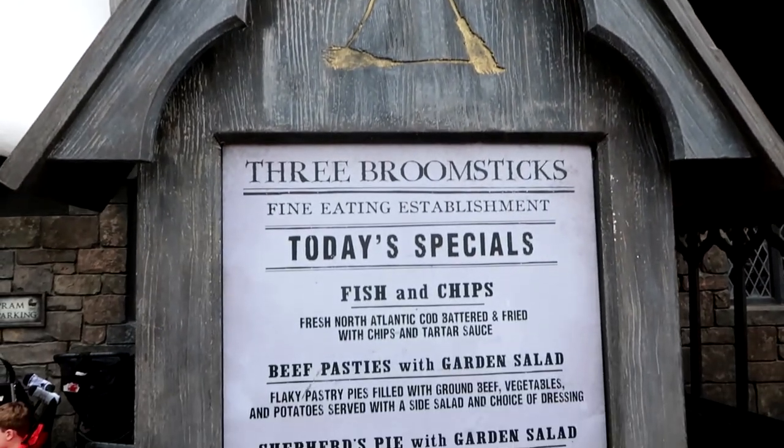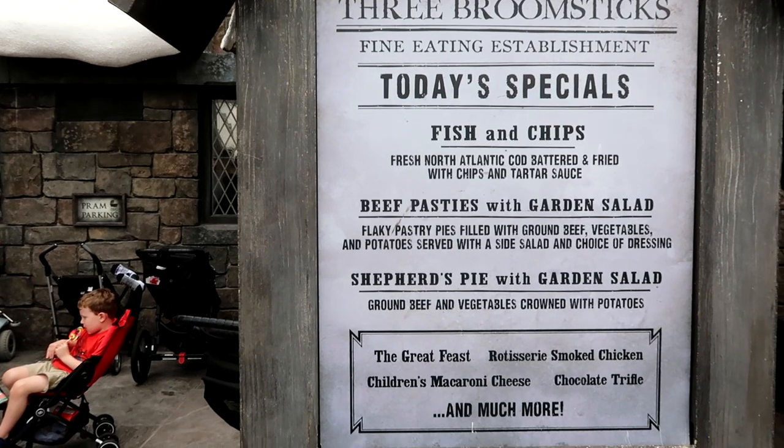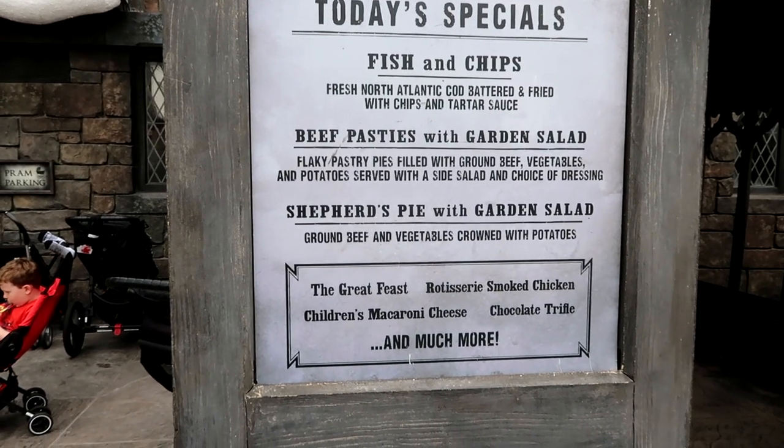Let's take a look at the offerings here for today. They have fish and chips, beef pasties with a garden salad, shepherd's pie, and they even have macaroni and cheese.